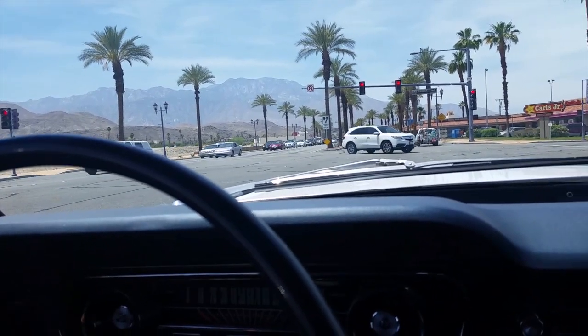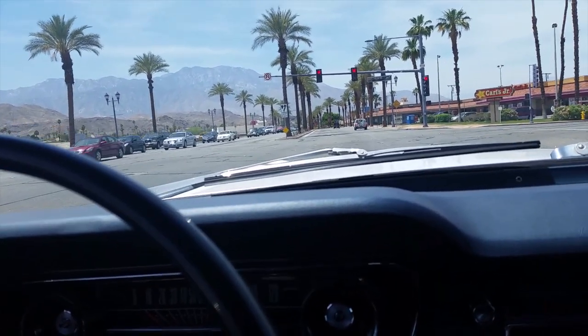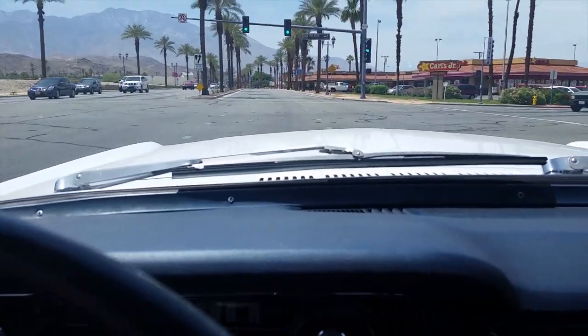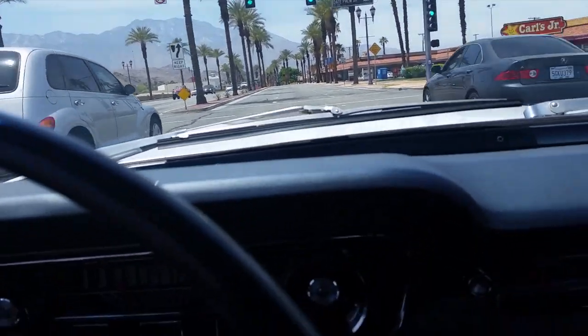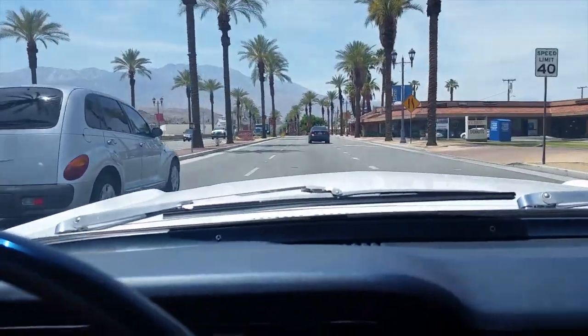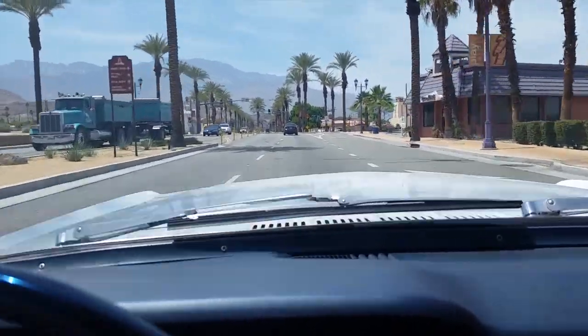Lots of traffic today. It is Friday, but it's getting towards summer — most of the people are leaving. Anyway, I'm just rambling. Come on, head back to the shop. About three red lights away.